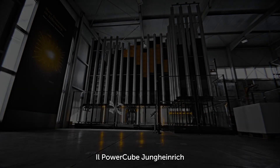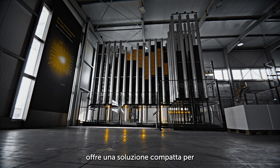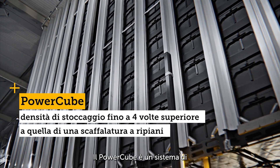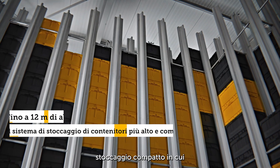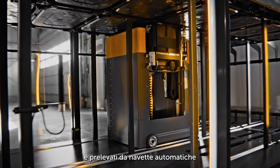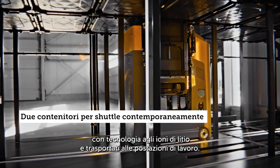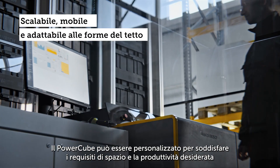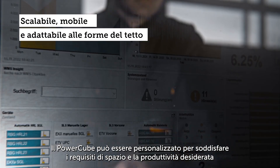The Jungheinrich Power Cube provides a compact solution for automated and efficient storage. It is an automated tote storage system in which individual totes are vertically stacked, removed by automatic lithium-ion shuttles, and brought to the workstation. The Power Cube can be customized to meet space requirements and desired throughput.